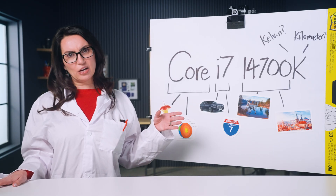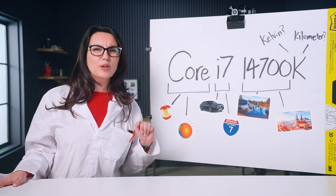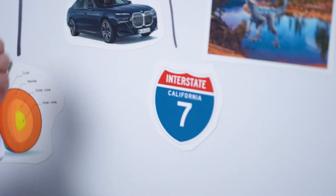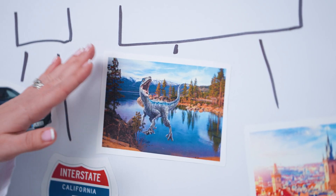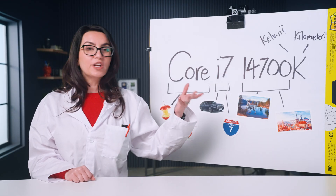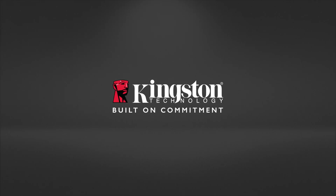What are we looking at here? We've got a Core — it could be a fruit core, it could be Earth's core. Then, followed by i7, is this type of vehicle, maybe an interstate. We have here some type of raptor standing on a lake, followed by a postal code. And then there's a K at the end, which could stand for kelvin, potentially kilometer. Hmm?